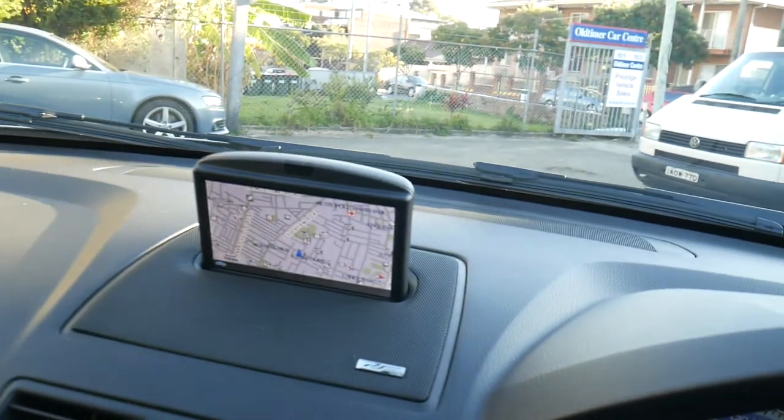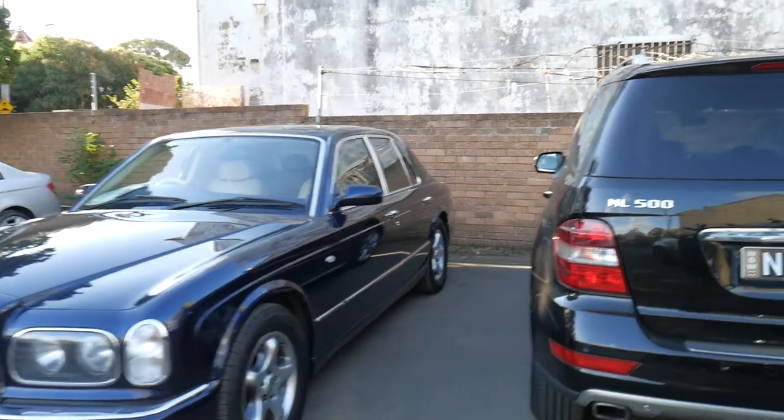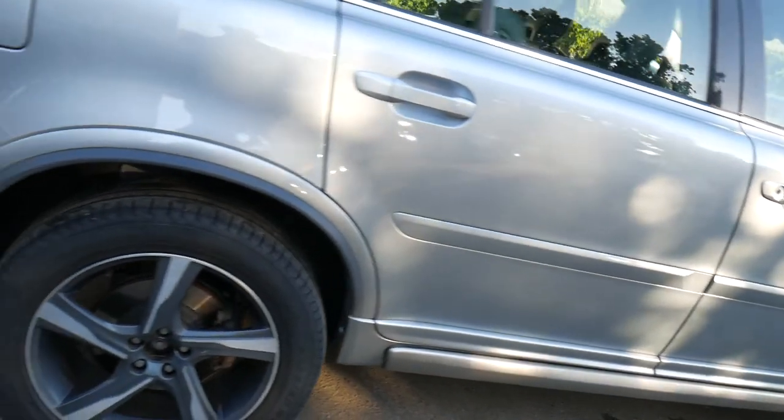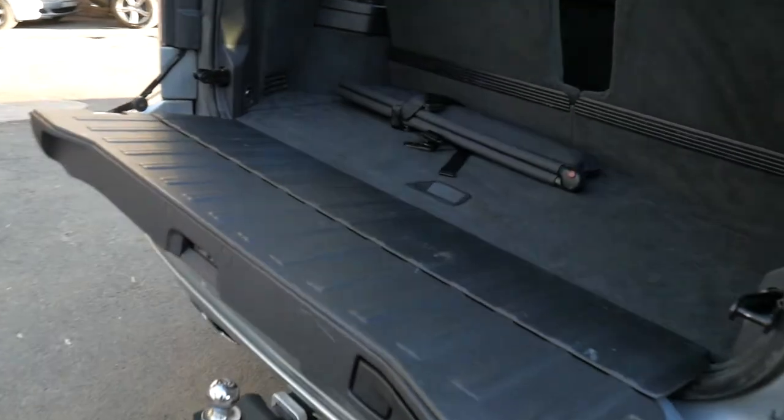We get all of our cars checked over by a mechanic, aside from the fact that it's also going for a service. We'd really like to show you this car in person and have a really good test drive with you, because I think it's one of the best ones I've driven personally.